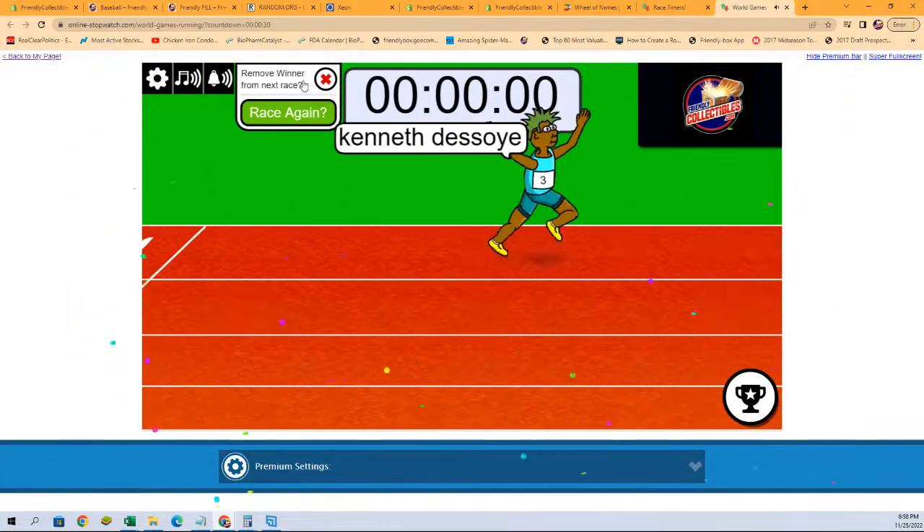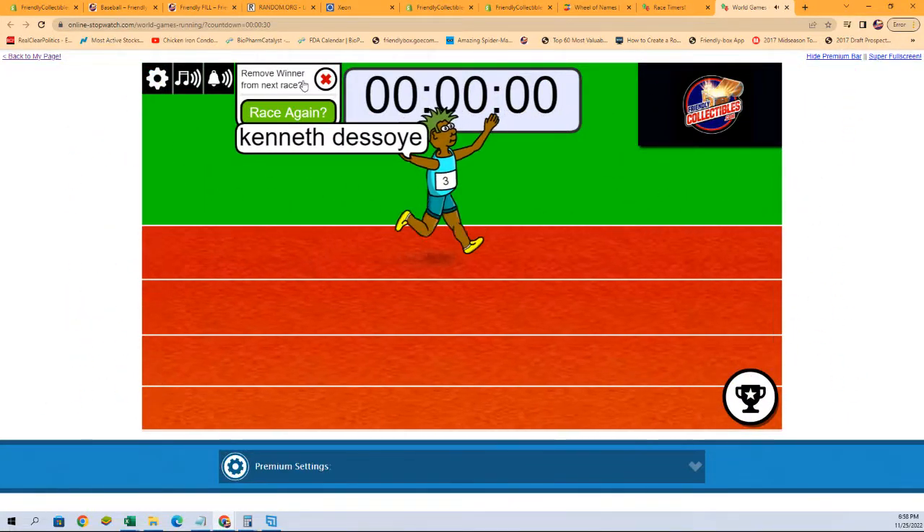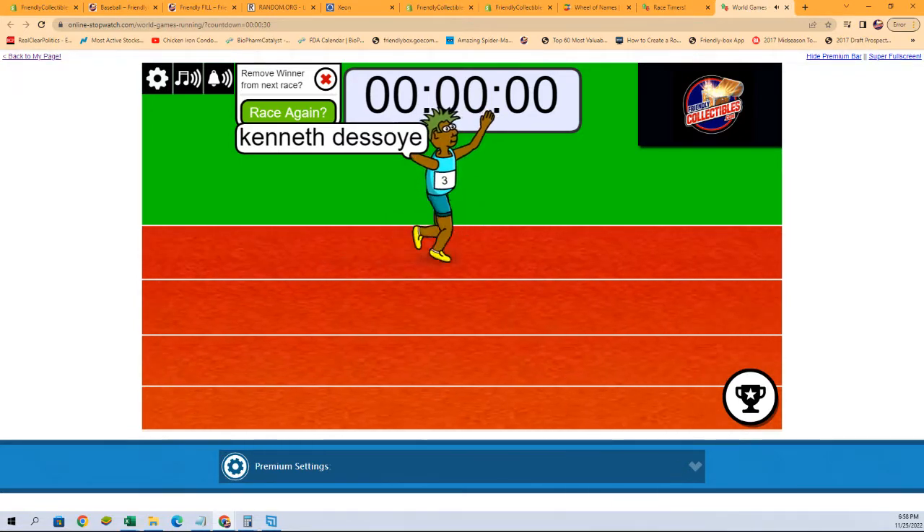Ken D, you got the win on that one! Congratulations, you will be in on Bowman Chrome. We'll see you all in a break, and thank you all very much.